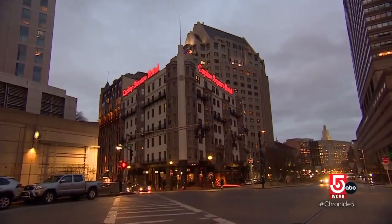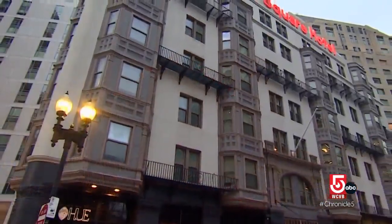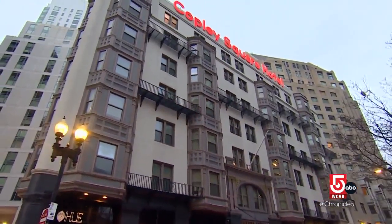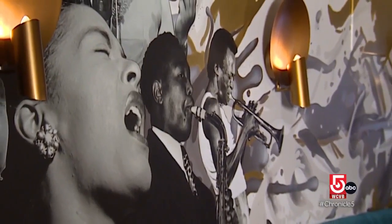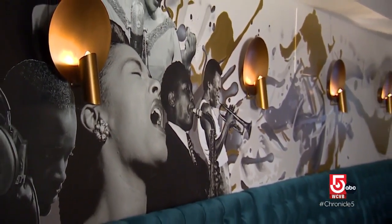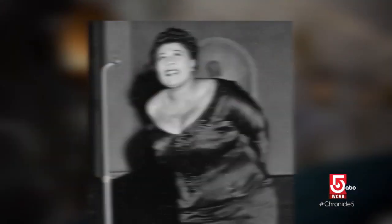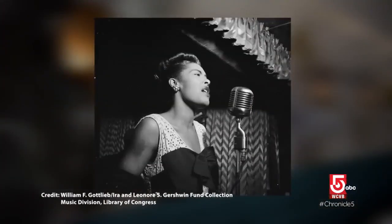The fact that we're in Back Bay is so exciting. There's so much rich tradition — this has a great past. We're an iconic space. Copley Square Hotel. This is the original location of Storyville, the legendary jazz club that over the years featured jazz greats Duke Ellington, Ella Fitzgerald, and Billie Holiday.